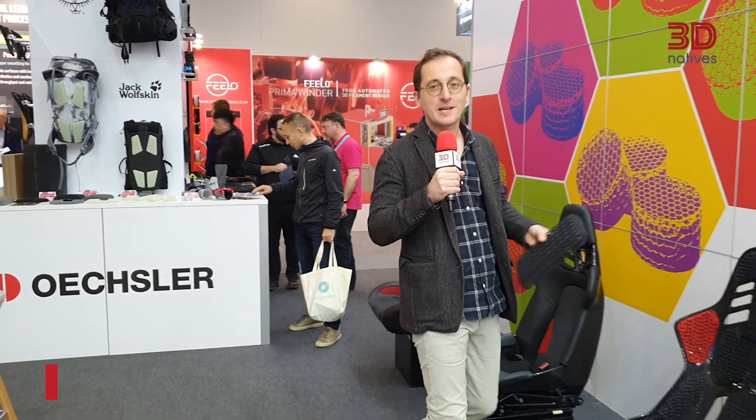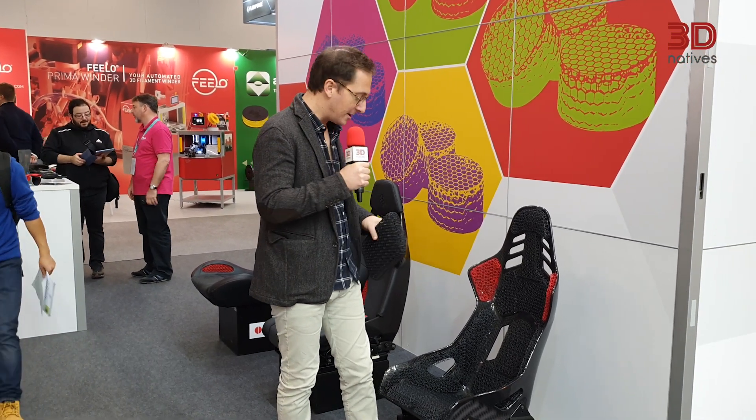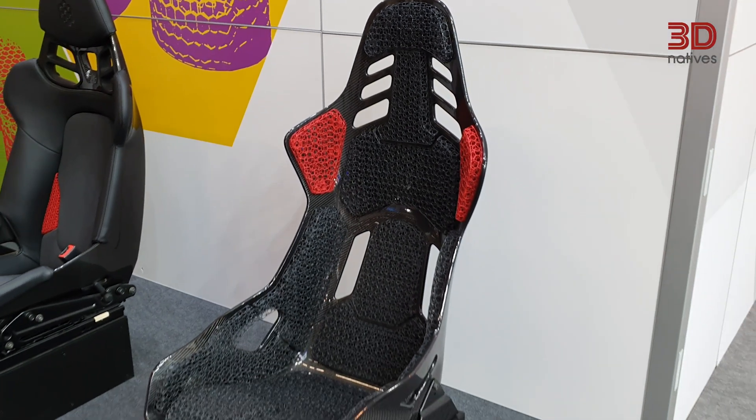Hello guys, this is Alex Martel from 3D Natives, the founder of the company, and this year at Formnext 2023 my favorite part is actually this seat with those 3D printed cushions made by the company Uxler with Porsche and soft trim. Just love it. On their booth there are so many examples of those types of cushions — really like it.